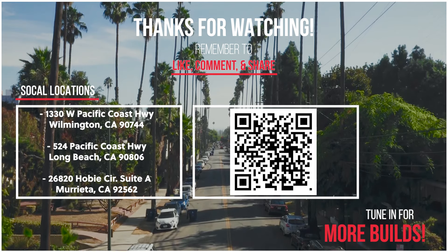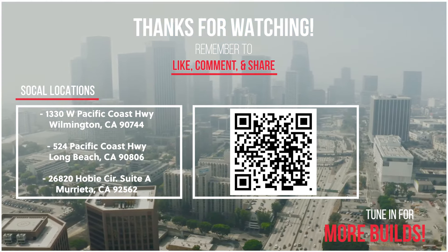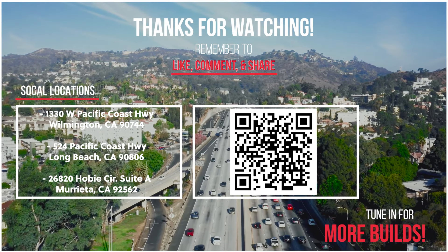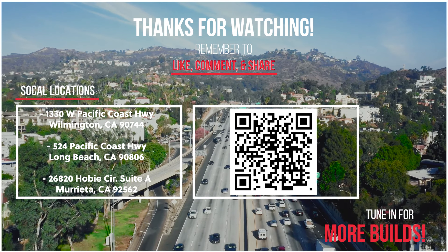Every build starts with an idea, and at both PCH Custom Audio and OnlineCarStereo.com, we take pride in bringing your ideas to life. Feel free to stop by one of our Southern California locations today.